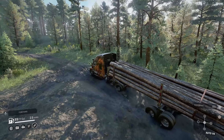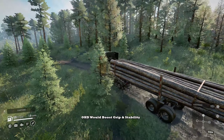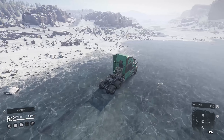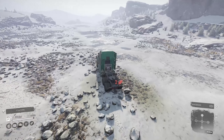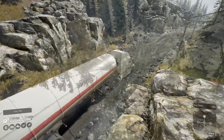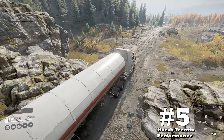Downside number three is tire options. Having small tires is one thing, but I was really hopeful to see an OHD option on this truck to offset those off-road performance limitations. I believe the OHD option would help drive more grip, especially with semi trailers or long logs. Downside number four is weight — the 57X is the lightest truck in the highway heavy duty and heavy class at five tons. It also seems a little rear-weighted, causing the front end to pop up on hills or over bumps.